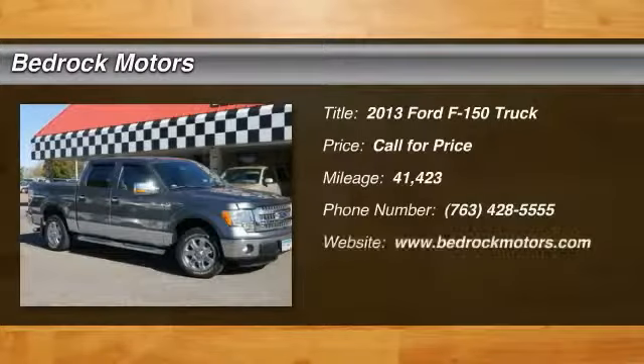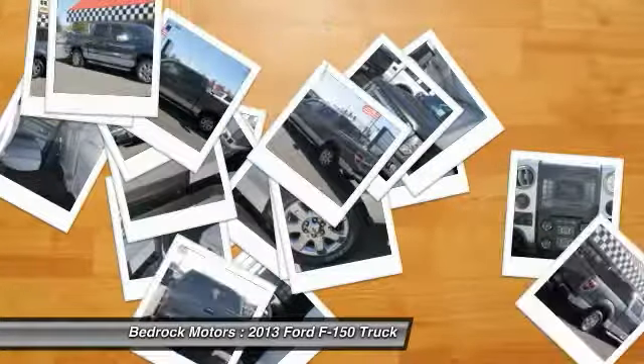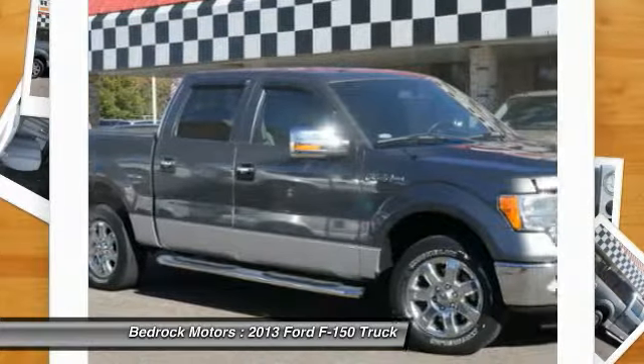Take a ride in the 2013 F-150. A Ford F-150 knows how to handle any situation. It's built to follow orders. No whining.